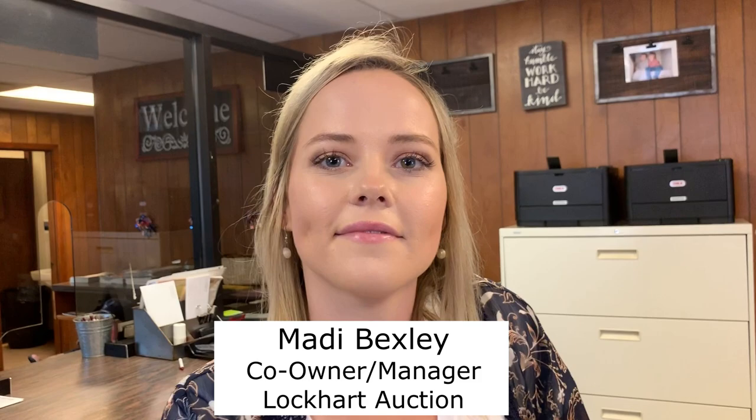As we walked inside, Wes took me to meet Maddie Bexley, the co-owner and manager of Lockhart Auctions. I asked her how many animals they run every week. She said it differs week to week — last week they had a little over 1,100 and this week about 800.